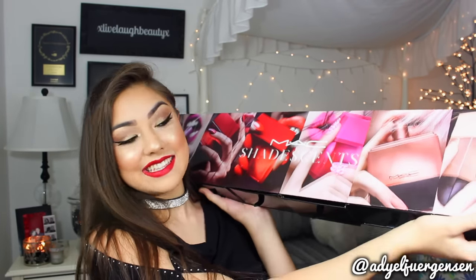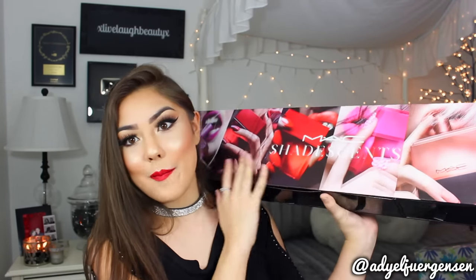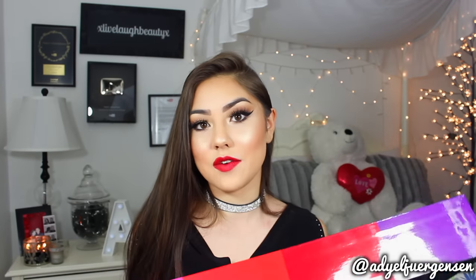This is the MAC Shade Scents collection and when I got this in the mail I freaked out, I screamed, I died. This is also on display as you may have seen earlier. Basically they came out with a bunch of perfumes based off of their top lipsticks - this is insane.